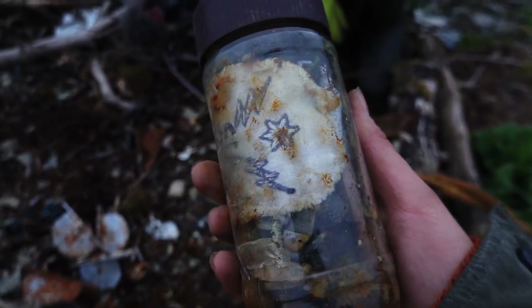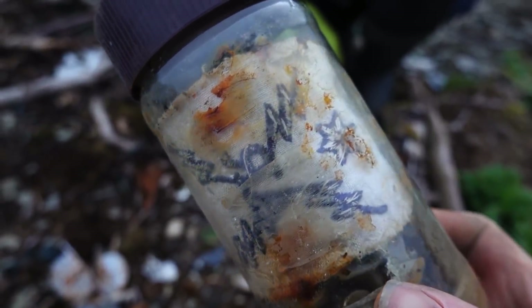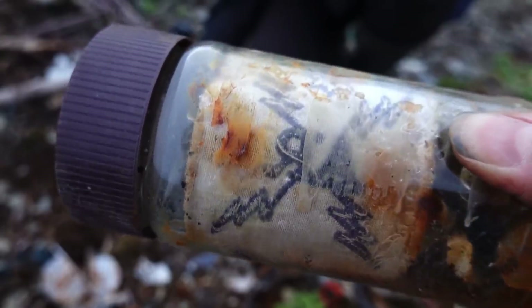Look at this — we found another time capsule and it has some kind of embroidered patch or something in there.